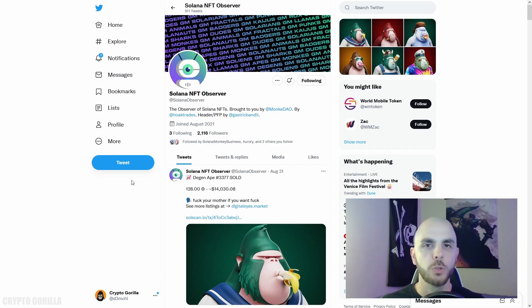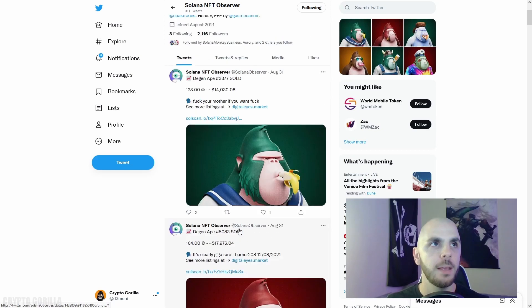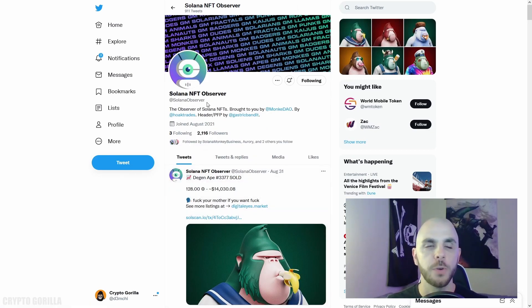The last thing I'm going to show you isn't exactly a tool, but it's very useful if you want live updates on big-ticket items selling on the Solana blockchain — and that's going to be the Solana Observer Twitter account. If that interests you, be sure to follow them on Twitter.